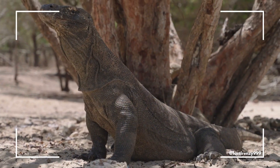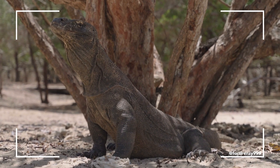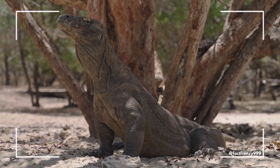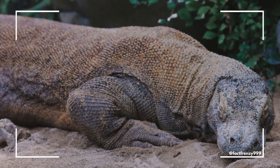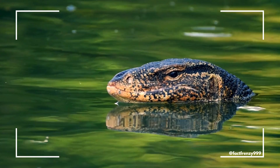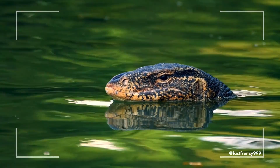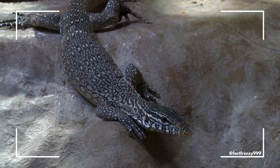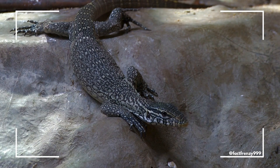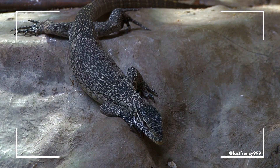Let's start with size. The Komodo dragon is the largest lizard in the world, growing up to 10 feet long and weighing over 150 pounds. Its powerful build and muscular limbs make it an apex predator in its environment. In contrast, most other monitor lizards, like the Asian water monitor or Nile monitor, are significantly smaller, usually ranging between 3 to 7 feet in length. While some can be quite large, they rarely match the sheer bulk of a Komodo dragon.